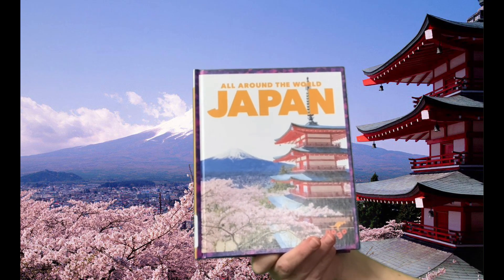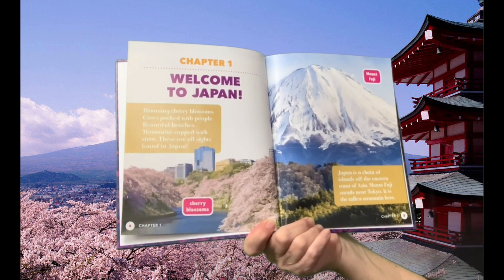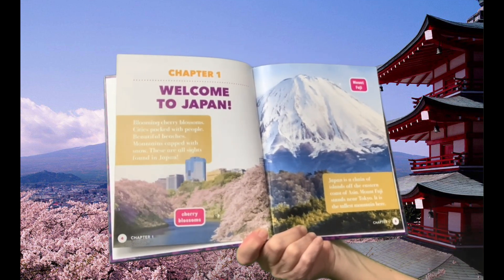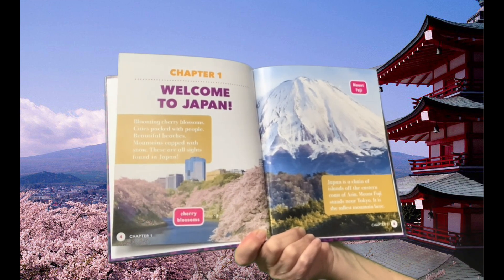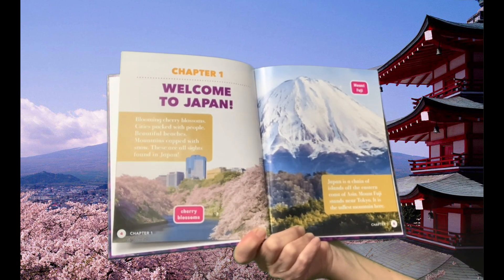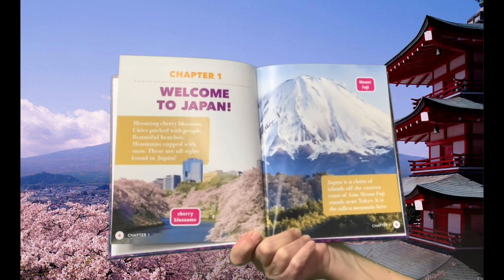All around the world — Japan. Chapter 1: Welcome to Japan. Blooming cherry blossoms, cities packed with people, beautiful beaches, mountains capped with snow — these are all sites found in Japan.